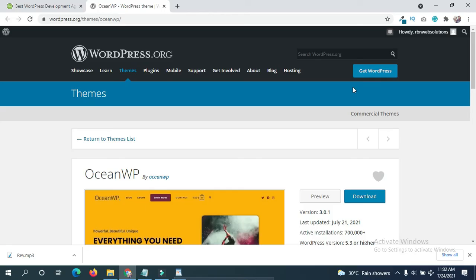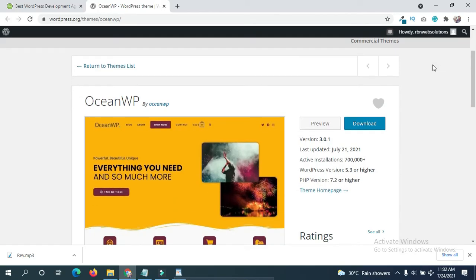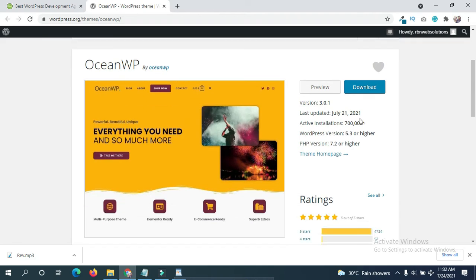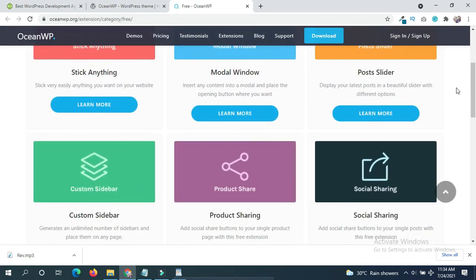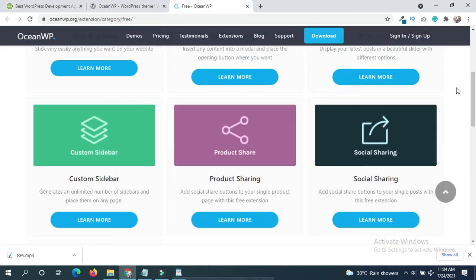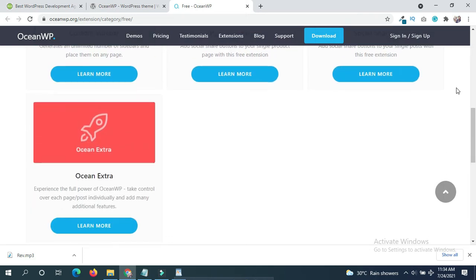In the second position: OceanWP. OceanWP is one of the most popular free WordPress themes. It offers 13 free fully responsive theme demos ranging from personal blogs to e-commerce sites. In addition, 7 free extensions expand the theme's functionality with a push slider, social icons, and custom sidebar.